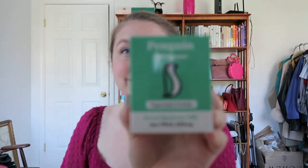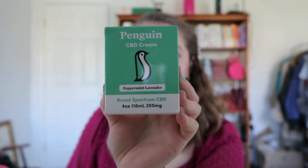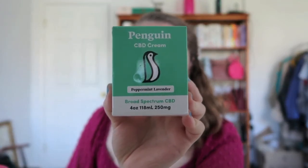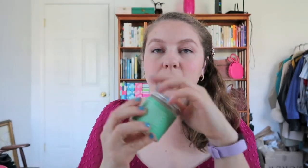The first product I want to share with you guys is their CBD cream. As you can see, the packaging is super cute — I love their logo. They went with the penguin as a logo since penguins are really chill. I saved the tissue paper because I just thought it was so cute. The CBD cream is peppermint lavender scented and comes in this little jar.